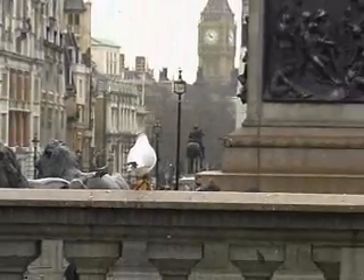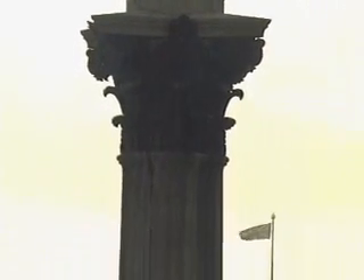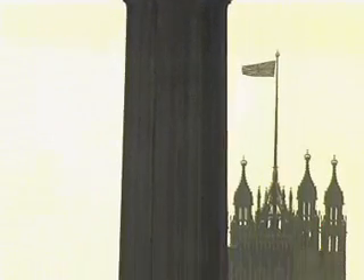Unfortunately, poor old Nelson lost his life at that battle. This magnificent granite column was erected in his honor in 1840. It is almost 60 meters high and stands imposingly over one of the most famous squares in the world.